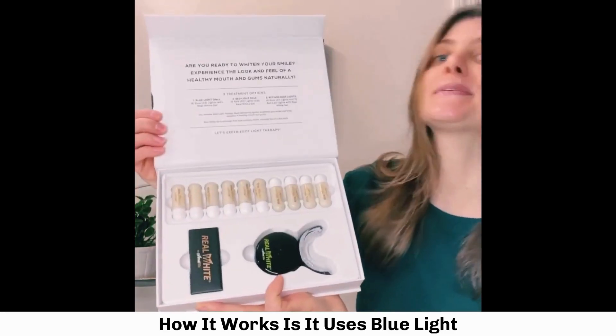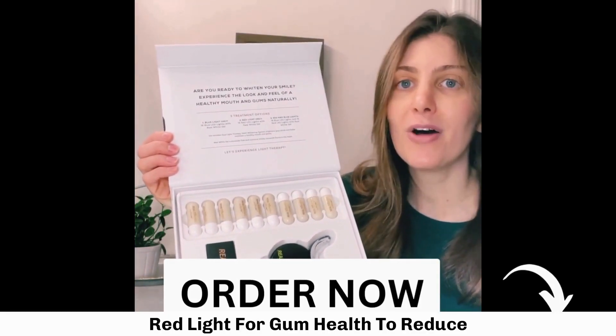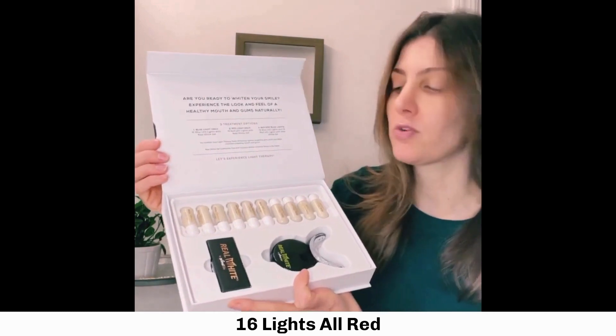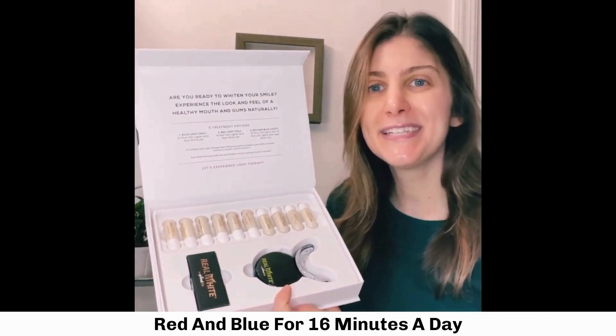How it works is it uses blue light to whiten your teeth and red light for gum health to reduce inflammation. It has three different modes: 16 lights all blue, 16 lights all red, or a combination of the red and blue for 16 minutes a day.